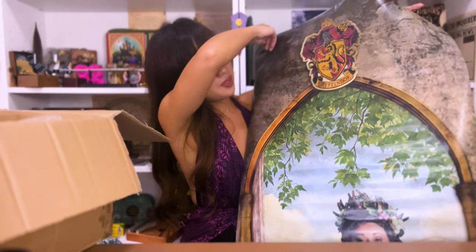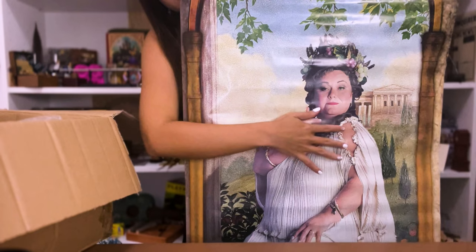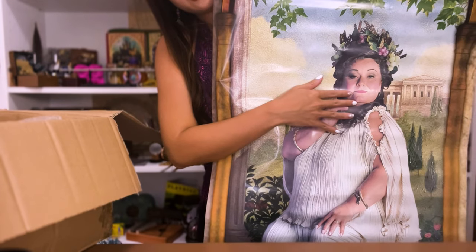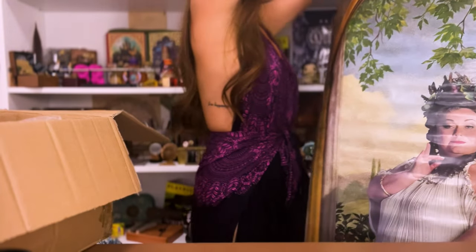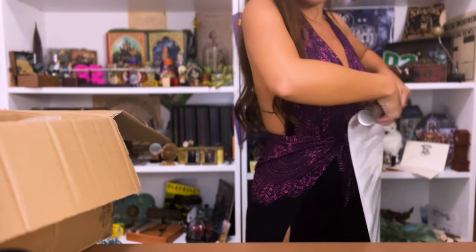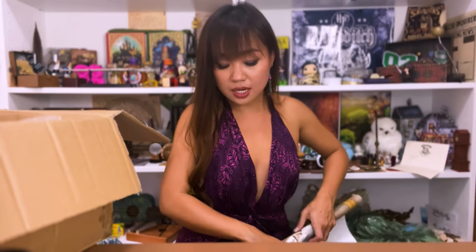At the top it says 'Gryffindor' — I'm Slytherin, but it doesn't matter. Here is the Fat Lady; you almost wish she's going to start talking anytime. She's gorgeous and she's feisty. I'm just gonna roll it back up again. Maybe I'm gonna put it in front of my door — my housemates are gonna think I'm crazy, but they already think I'm crazy. I'm definitely gonna put this in front of my door.